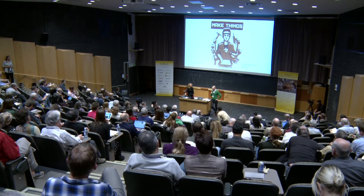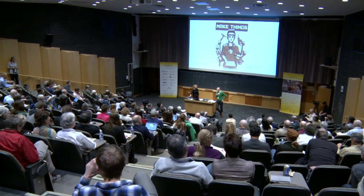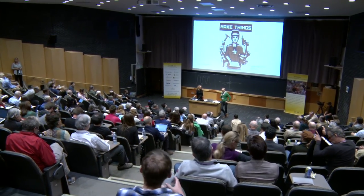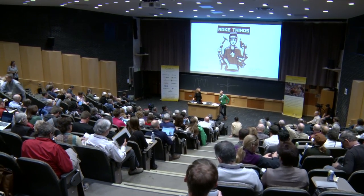I think we should probably break now. Let's break and reconvene at ten past four for the last two sessions of the day. Thank you very much.